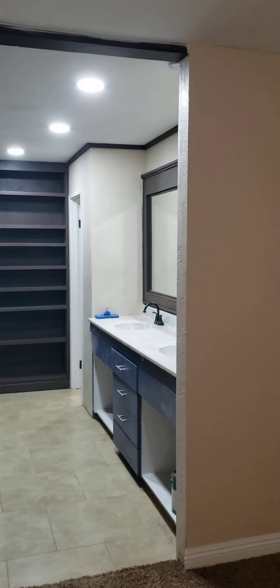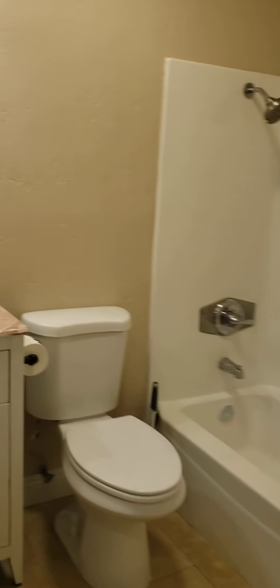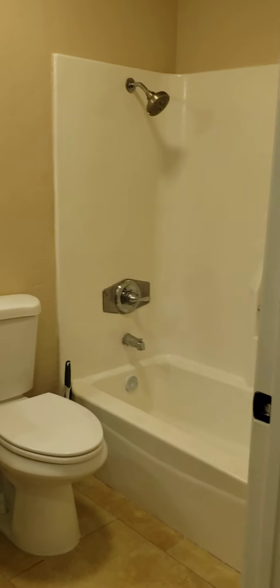And then your master bedroom with lots of closet space, and a shower and toilet back there. Last but not least, your hallway bath.